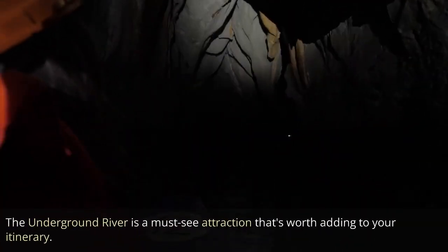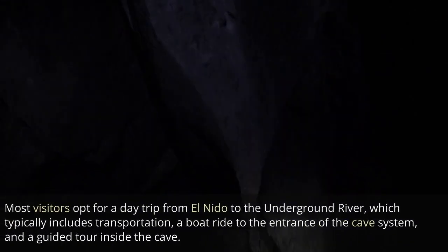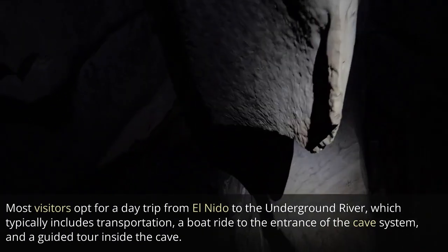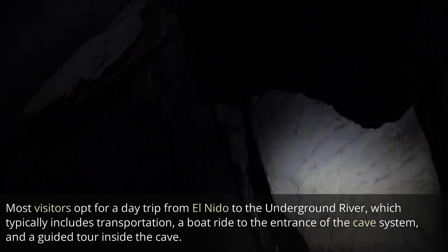The underground river is a must-see attraction that's worth adding to your itinerary. Most visitors opt for a day trip from El Nido to the underground river, which typically includes transportation, a boat ride to the entrance of the cave system, and a guided tour inside the cave.